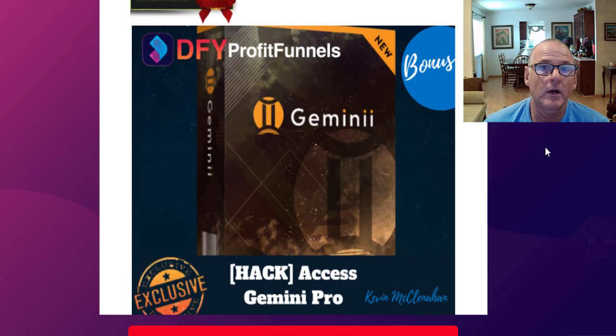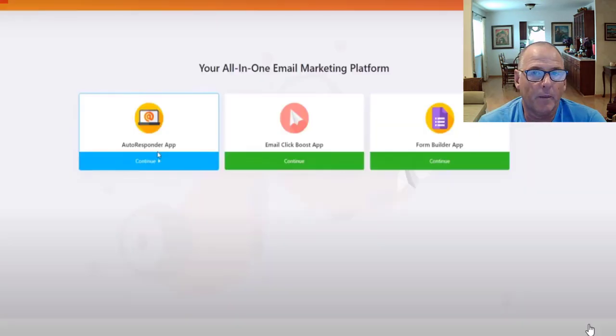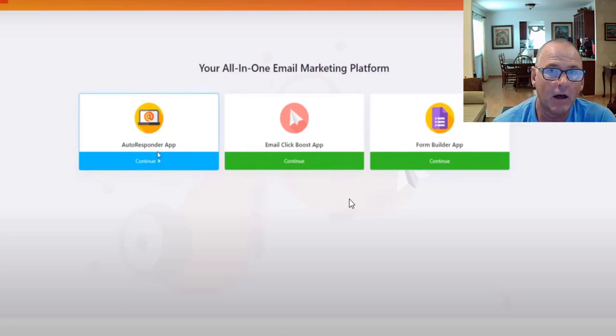Bonus number two: Access Gemini Pro. Gemini is basically an email marketing platform that comes with a three-in-one app with training included. It includes an autoresponder that would normally cost you like an AWeber or GetResponse between $50 and $100 a month, a form builder like Leadpages costing between $39 and $79 a month, and an email click boost app with scarcity bars, countdown timers, discount buttons, and the ability to embed videos in your emails.